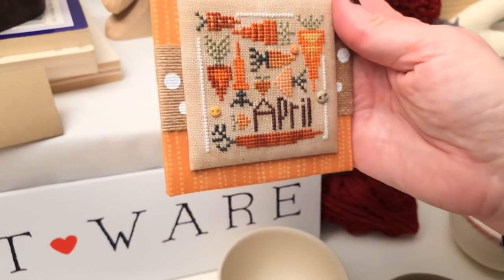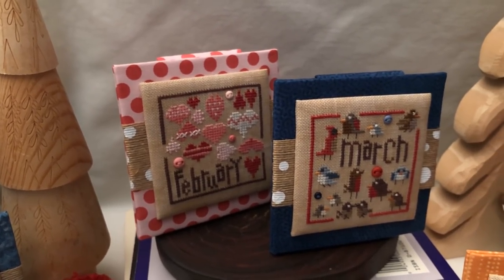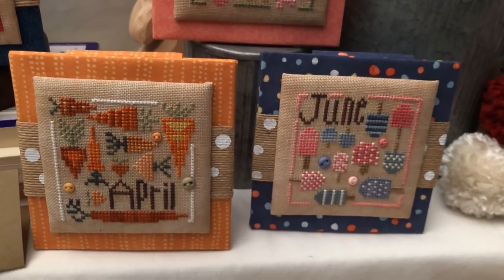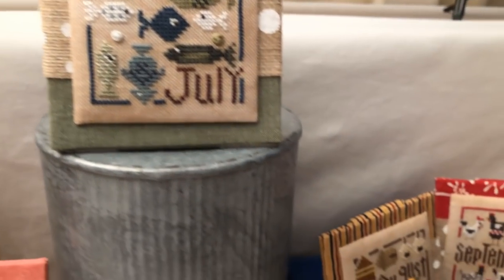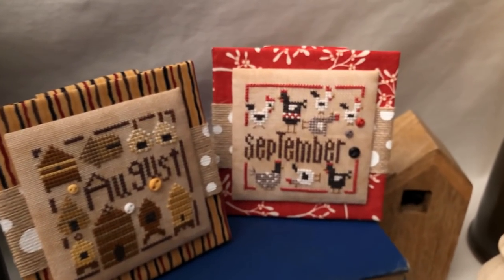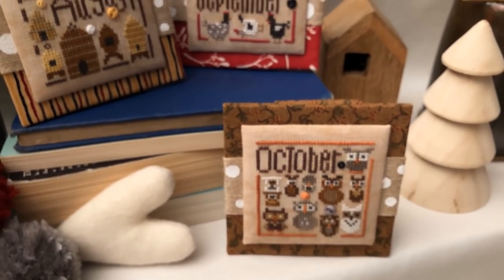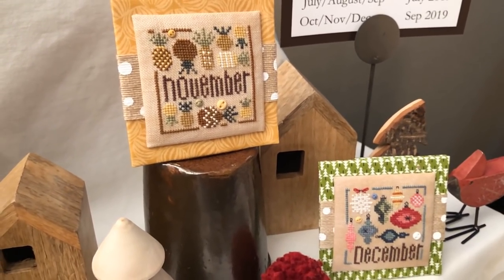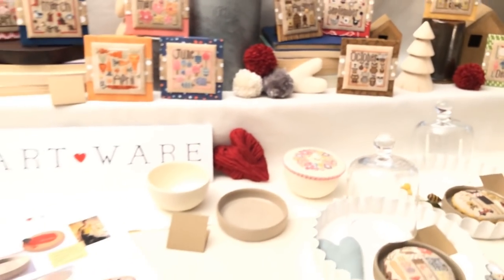The pieces are only 40 stitches square, so they're really a quick stitch and make a nice presentation. Each one has three different hand-dyed buttons included with the charts, so you don't have to source those — everything comes together. It'll be four different charts throughout the year, each containing three months, giving you the whole year.